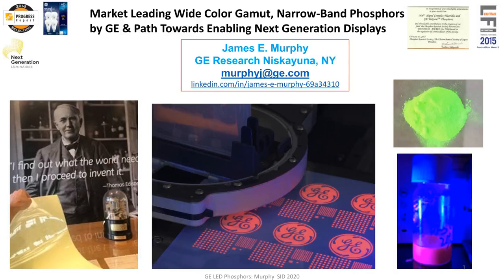Hello, SID attendees. My name is Jim Murphy and I work at GE's Global Research Center in upstate New York. Today I'm going to speak on behalf of the talented group of scientists that I work with who are developing narrowband phosphors for wide color gamut, high color quality displays, and our path towards enabling next generation displays.